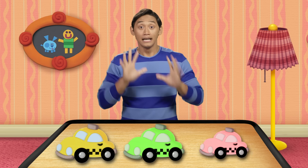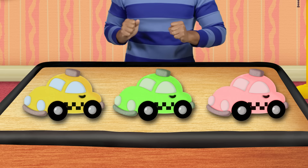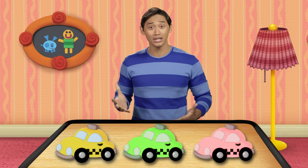Hi! I am so glad you're here. I need your help. I'm looking for the yellow taxicab. Which of these is the yellow taxicab?